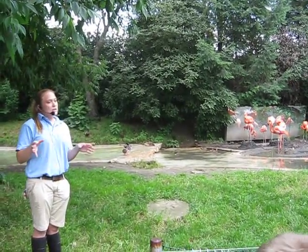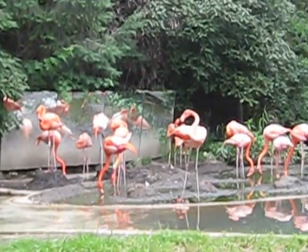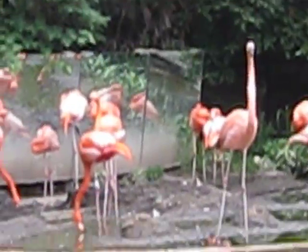These guys typically live around 50 years of age in the wild. The oldest known flamingo in the wild was 59. The oldest known flamingo in a zoo was 51.